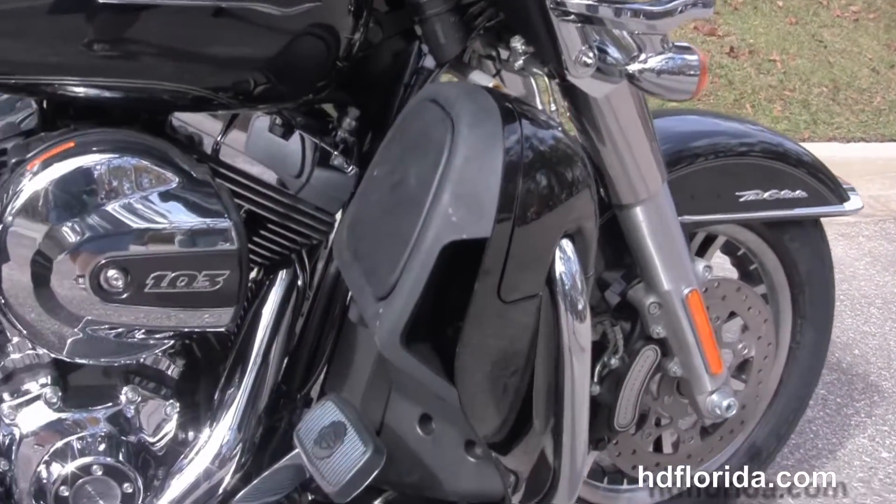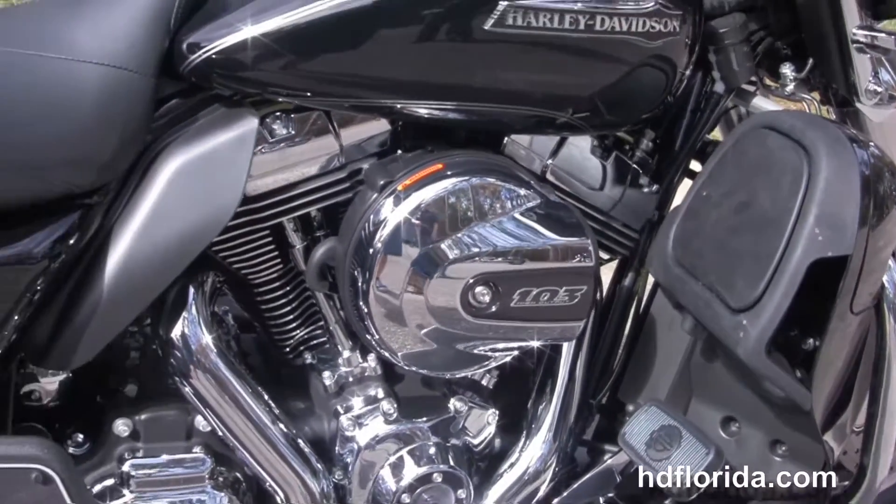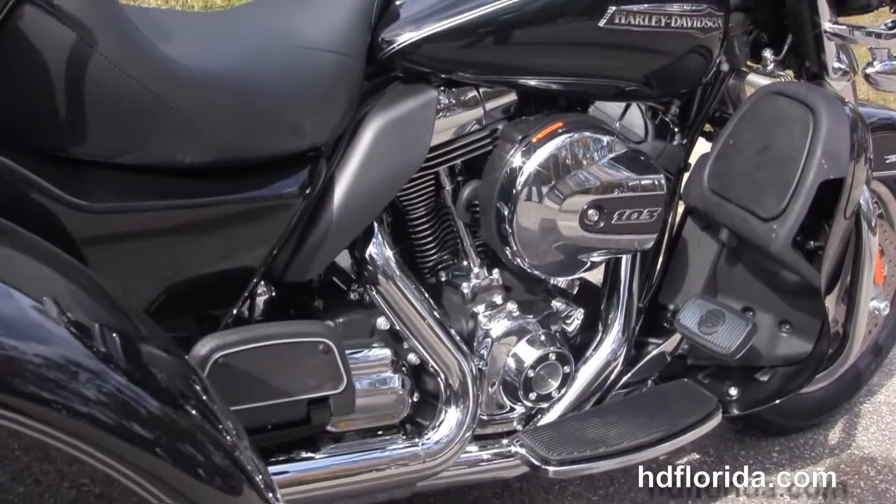We move back to the color-match lower fairings that house the fans and radiators for the twin-cooled 103 cubic inch Twin Cam high output V-twin engine with six-speed Cruise Drive transmission.